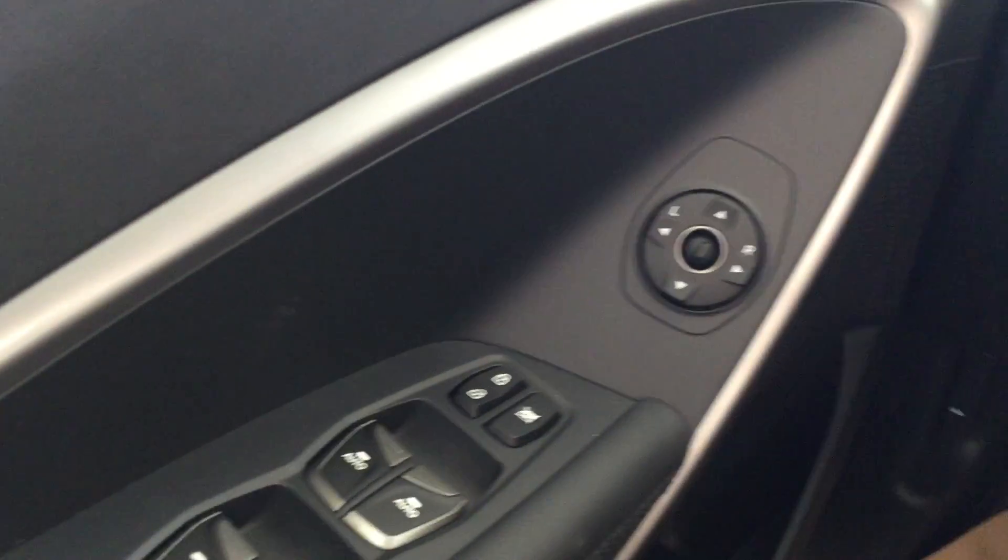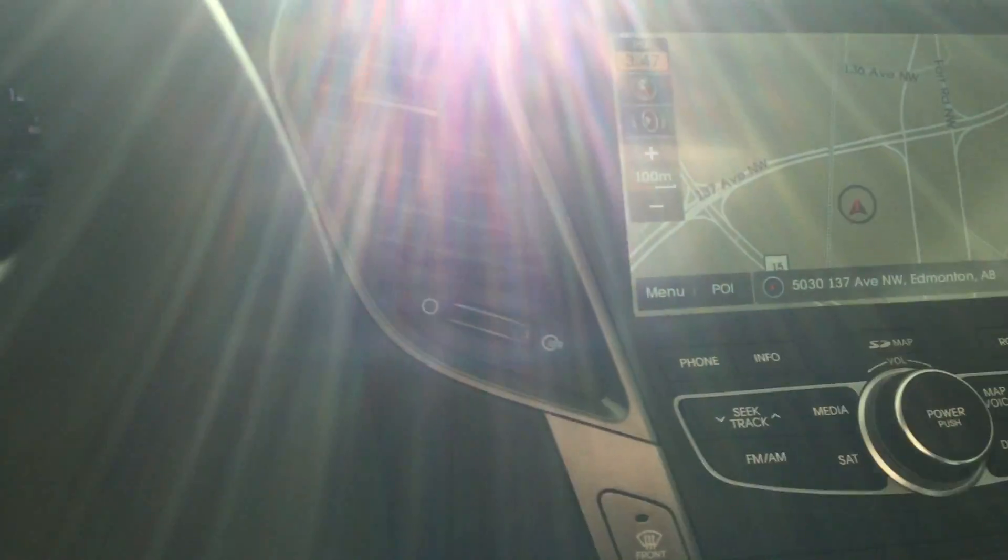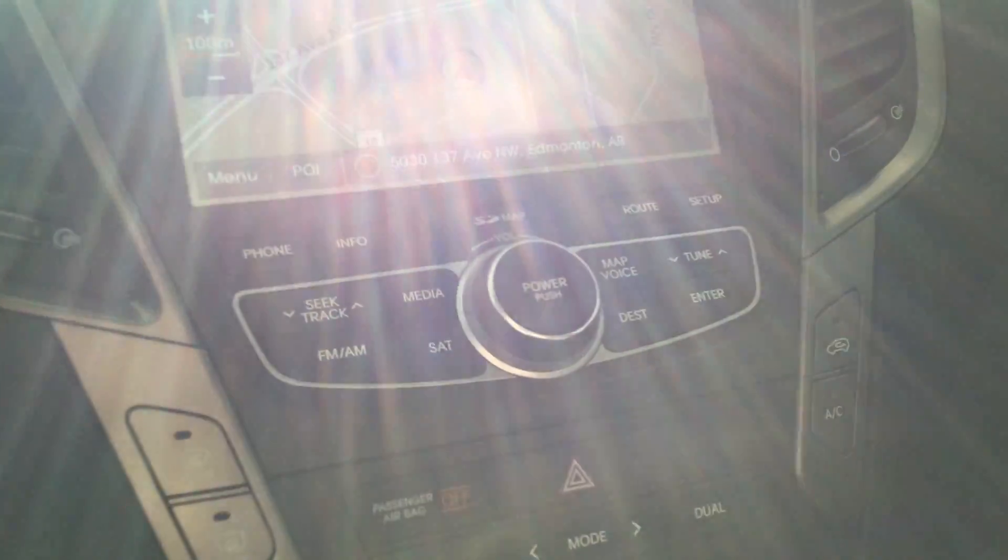Power locks, power windows. Bluetooth as well, so Bluetooth audio for your media as well as for your phone.